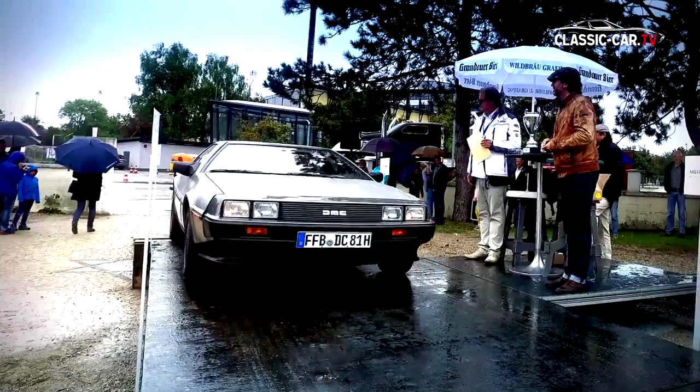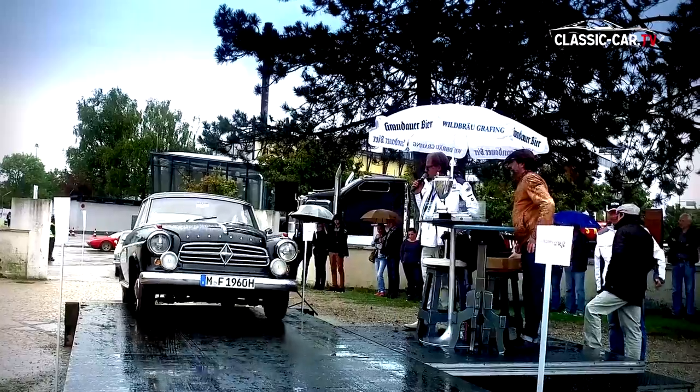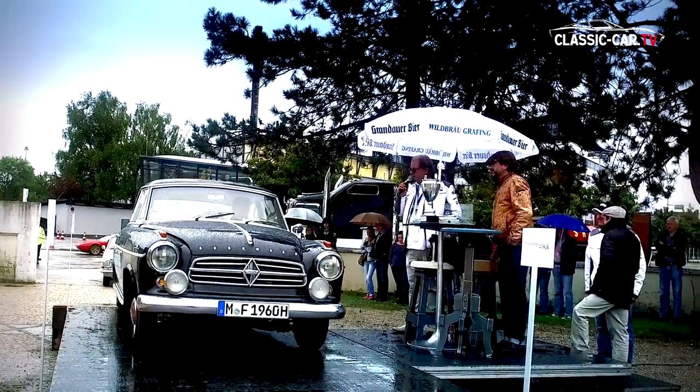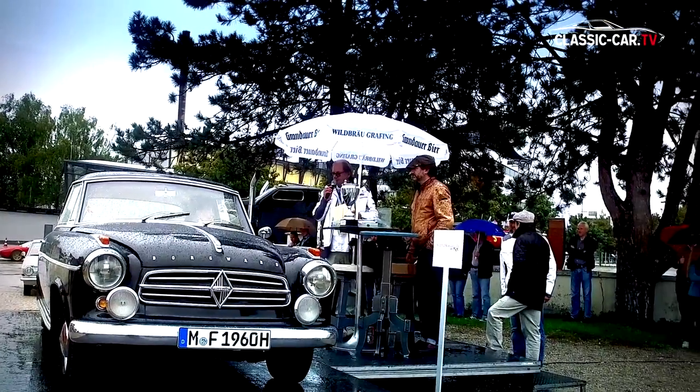The winner in the class best history was the DMC DeLorean. The Borgward Isabella TS Deluxe received the award best preserved, because it is a hundred percent unrestored and in a piercingly good condition.